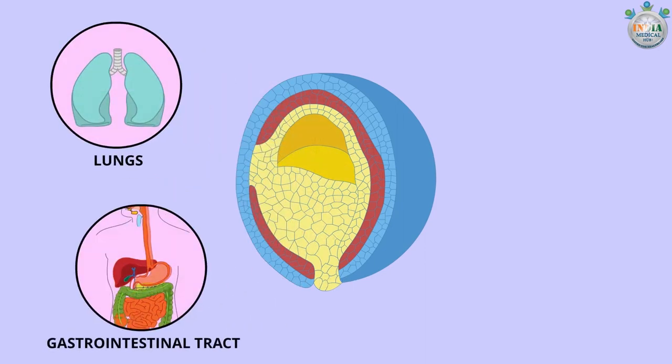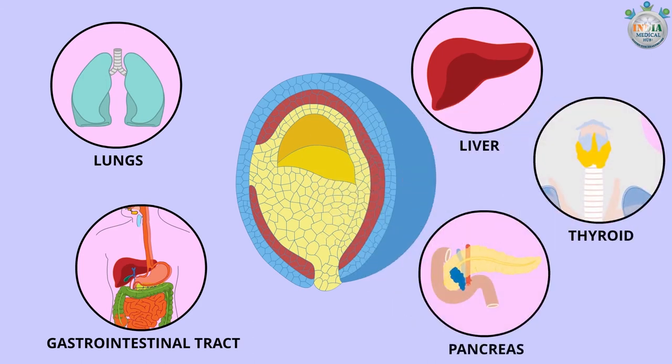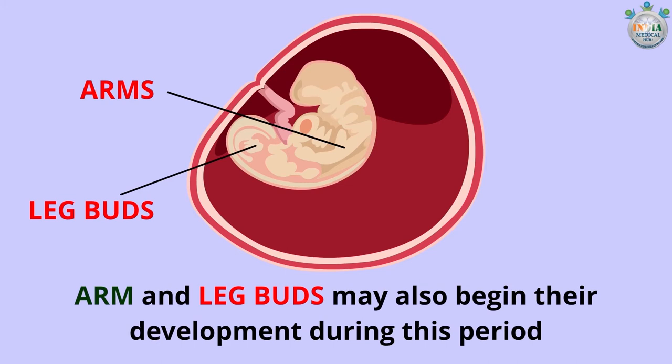The inner layer is known as the endoderm — it will develop into the lungs, lining of the gastrointestinal tract, liver, pancreas, and thyroid gland of the baby. Arm and leg buds may also begin their development during this period, and rudimentary blood begins to move through the main vessels.